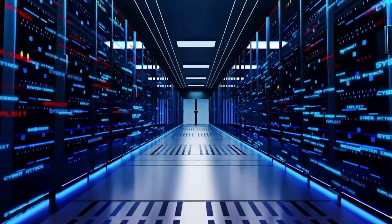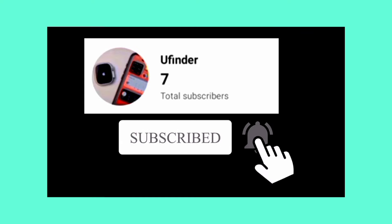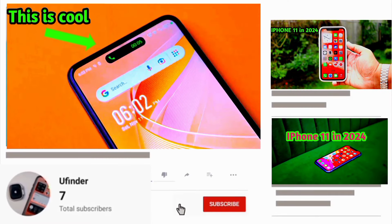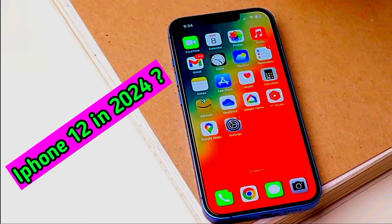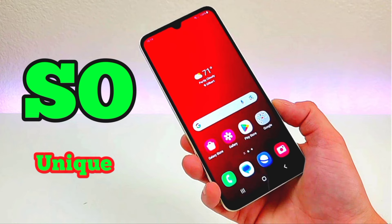Thanks for watching. You can now subscribe if you like this kind of review. I have also compiled other more affordable options for these phones, which you can check out.